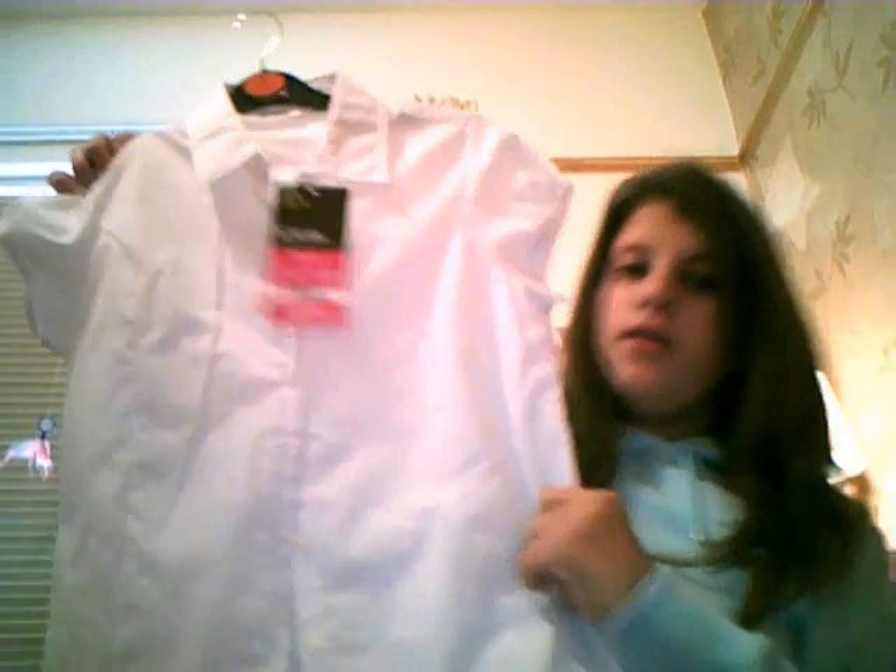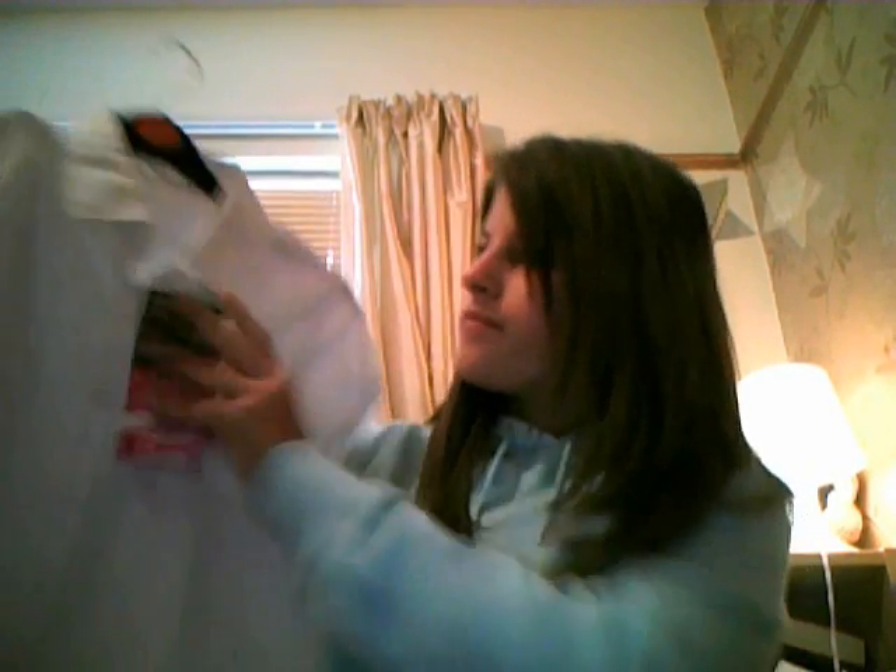I also got this one from VHS. It's a short sleeve one. It was £6.00.